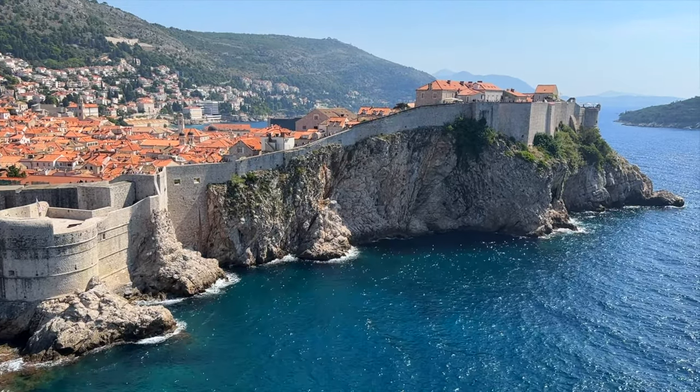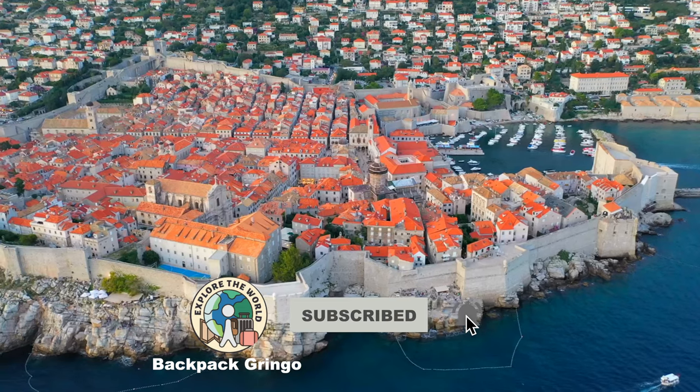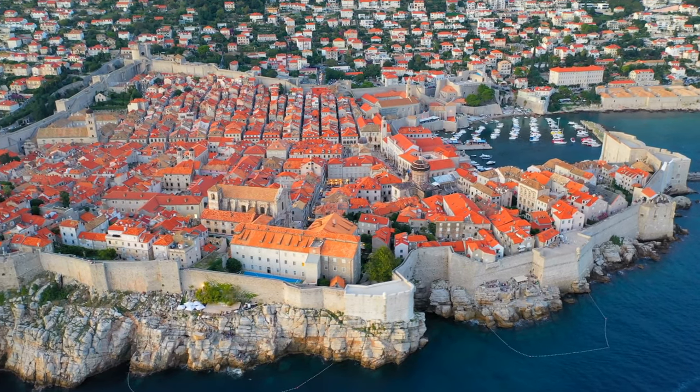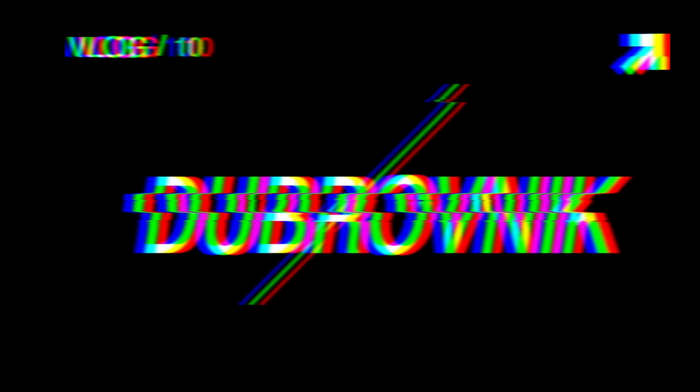Before we begin, if you haven't done so already, make sure to press the subscribe button below. Doing so really helps support my small channel and enables me to continue making this type of content in the future. With that said, this is Backpack Gringo, providing you with the best things to do in Dubrovnik, Croatia.